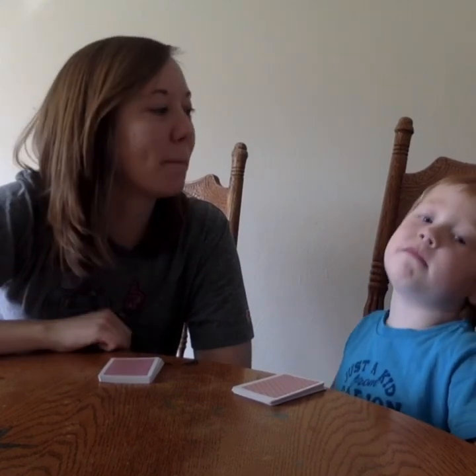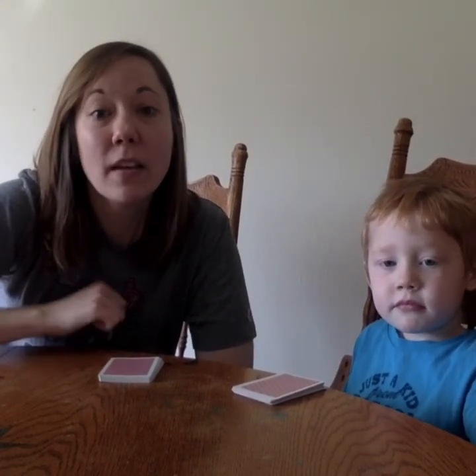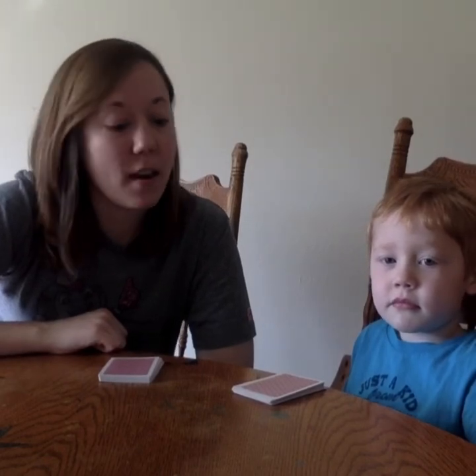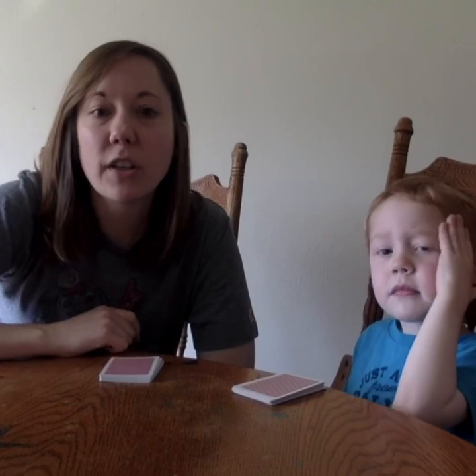Hi Gallium Tigers, this is Ms. Ryder and Maddox. We're here to show you a math number game. This game is called Top It and all you need is a deck of cards in front of you. I went ahead and took out the Jacks, Queens and Kings, but you could use those and give each of those a different value if you'd like.